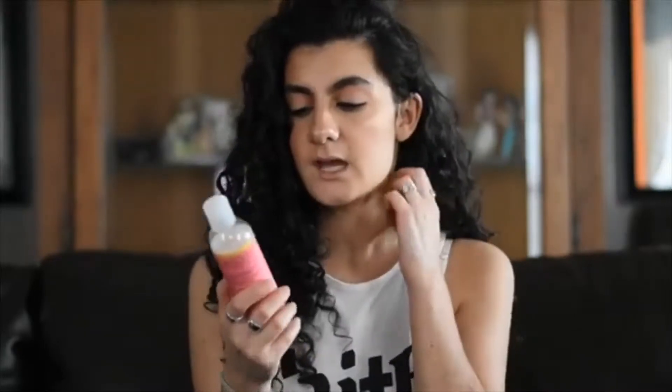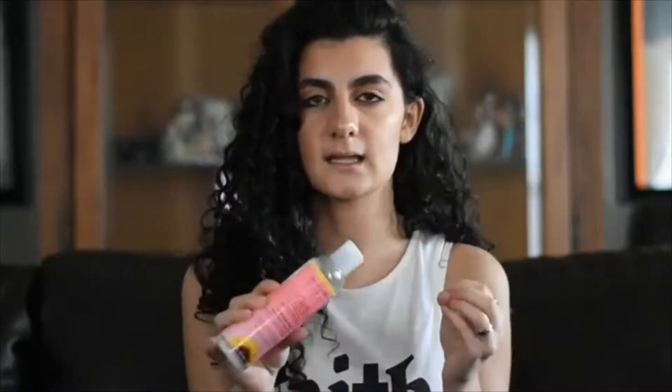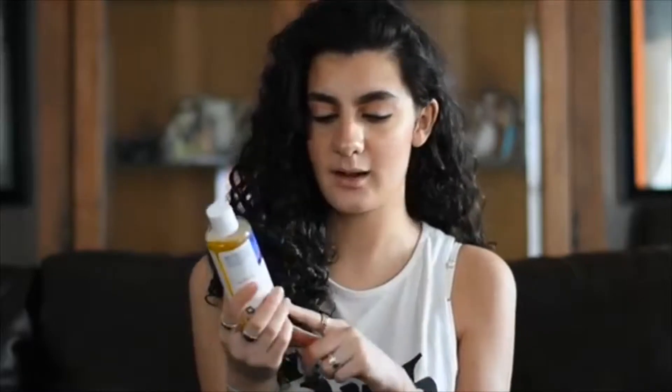The second product is the Jane Carter Solution Curls to Go Untangle Me Weightless Leave-In. It's just a very light leave-in but it has a lot of moisture in it, because my hair is thinner. So this helps me out with that. I got this from TJX as well.